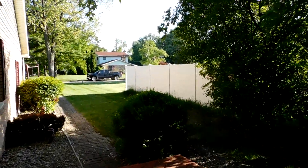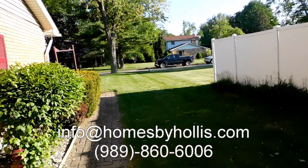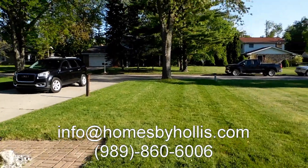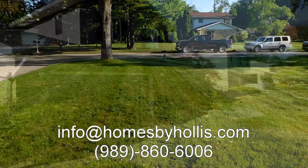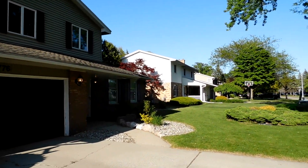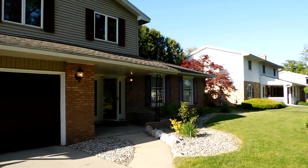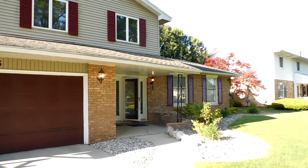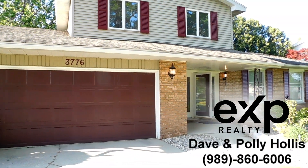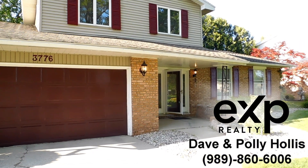We'll go out to see the front yard again. If you want more information you can email us at info@homesbyhollis.com or give me a shout at 989-860-6006. Again, the front of the house — great Saginaw Township location. Buyers are motivated, they've moved into their other house, so it is vacant with immediate occupancy. Again, I'm Dave Hollis with Homes by Hollis, brokered by EXP Realty. Chat soon, safe travels.